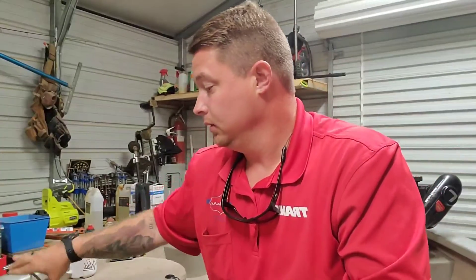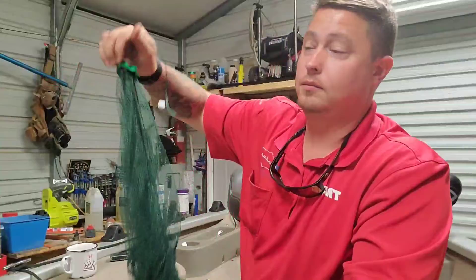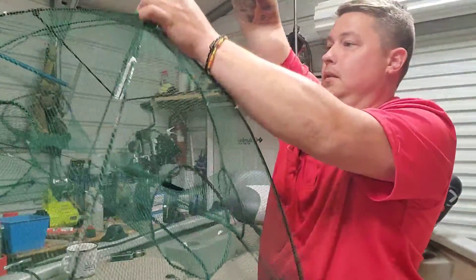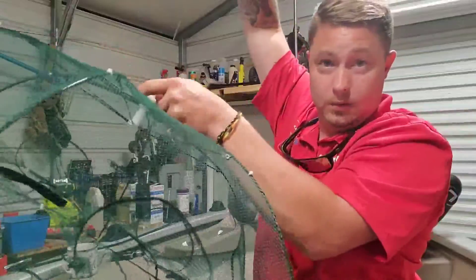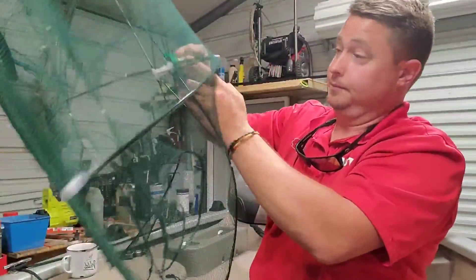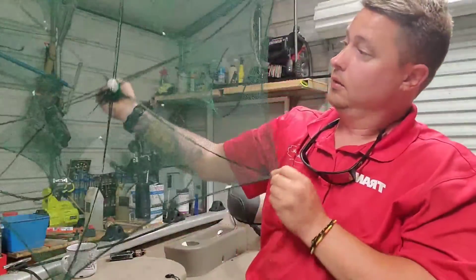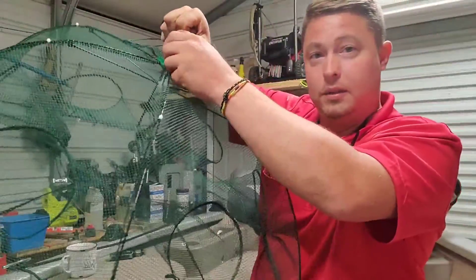Got two of those. Also got this little minnow trap, most likely from eBay — it's definitely from eBay. This would be pretty neat; the girls like doing stuff like that.